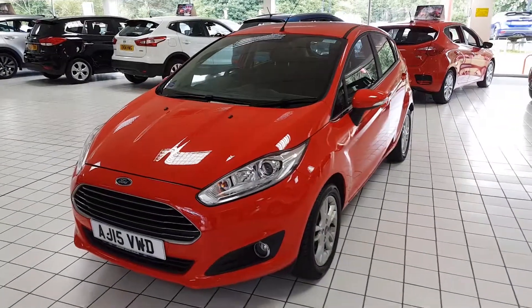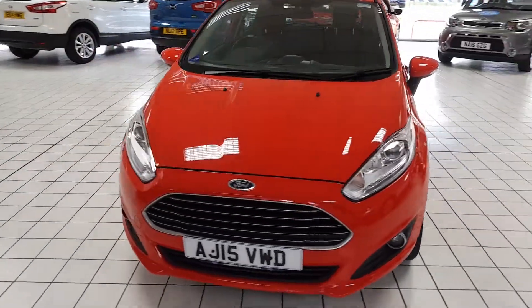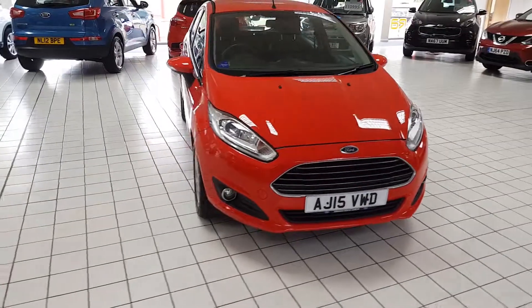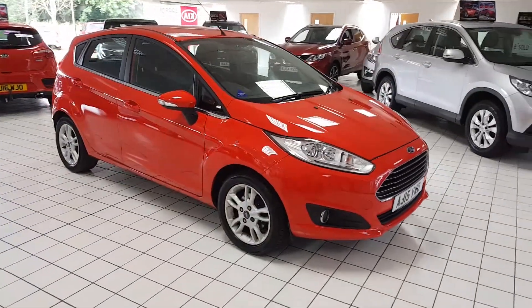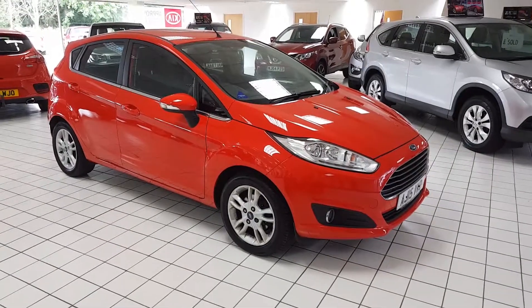Welcome to Jennings Motor Group. My name's Alex and today we're going to take a look at the Ford Fiesta 1 litre EcoBoost Petrol. It's Zetec specification, packed full of features as standard.